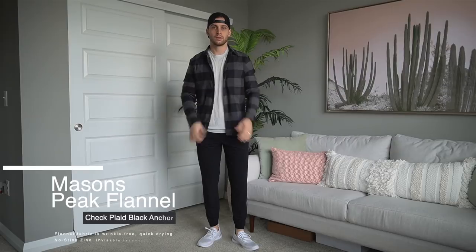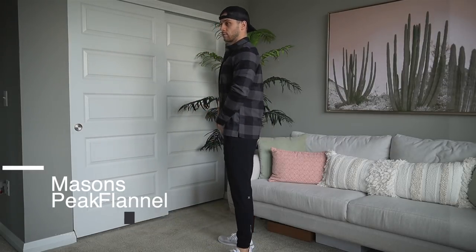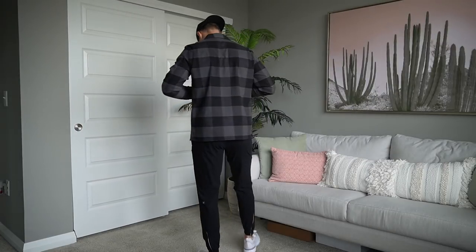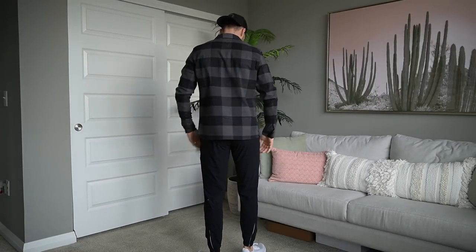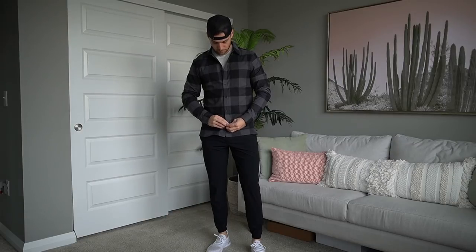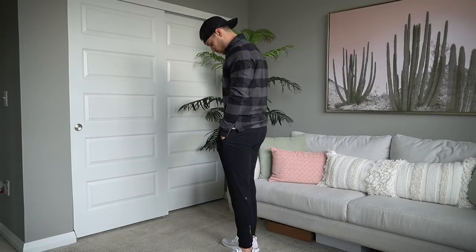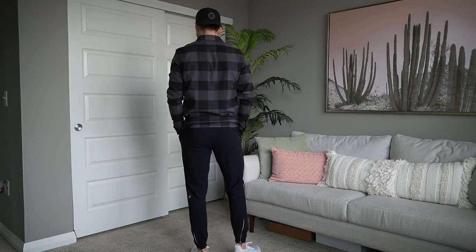This is his perfect travel or work item: Mason's peak flannel, and right now they're all 50% off. It's super soft with a great slim fit. You can wear it open or closed — perfect for casual Fridays in the office. He'd been looking at these for a long time; I got him one for Christmas when they went on sale, and now that they're on sale again I got him a second one.